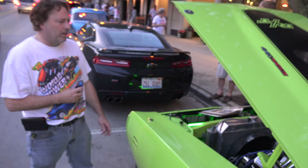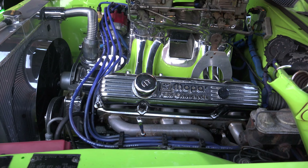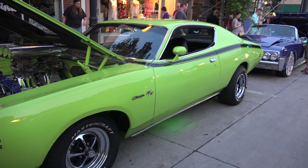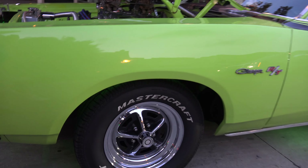I rebuilt the engine myself. I had the transmission done and I installed it myself. I rebuilt the rear end. I completely redid the rear suspension with my fiancée — we did it together — and redid the front suspension with her helping me as well. I also redid the interior myself.